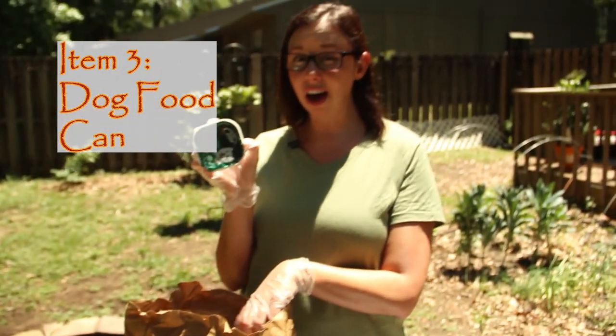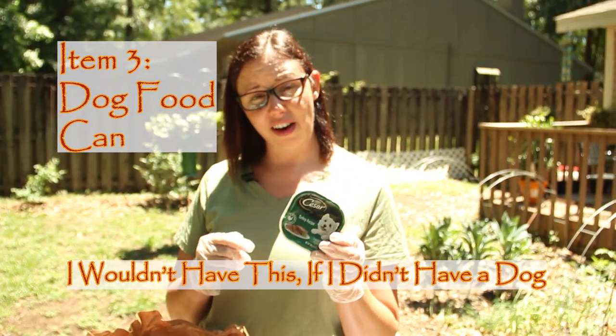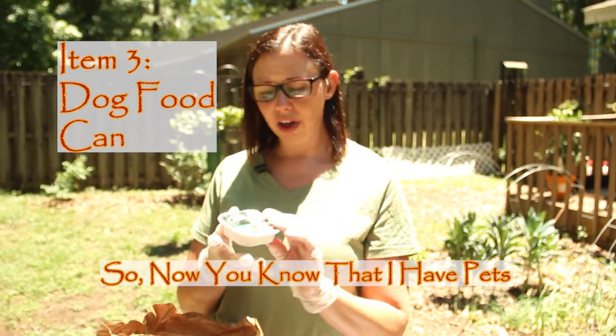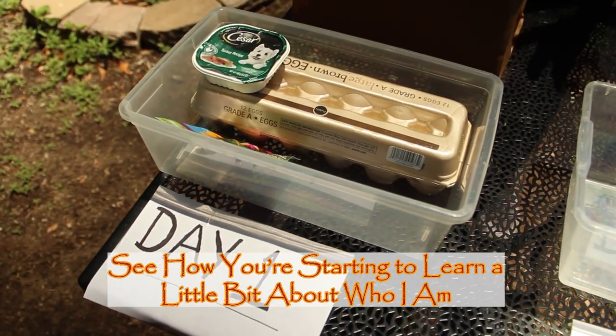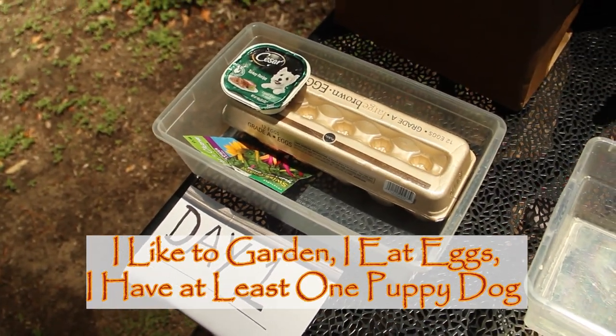Dog food! I wouldn't have this if I didn't have a dog, would I? So now you know that I have pets. See how you're starting to learn a little bit about who I am? I like to garden, I eat eggs, I have at least one puppy dog.